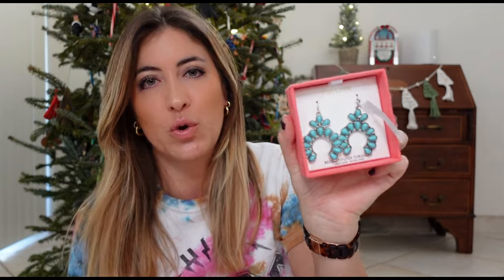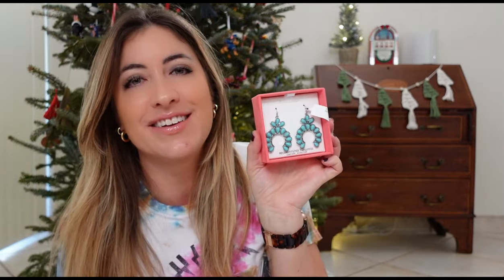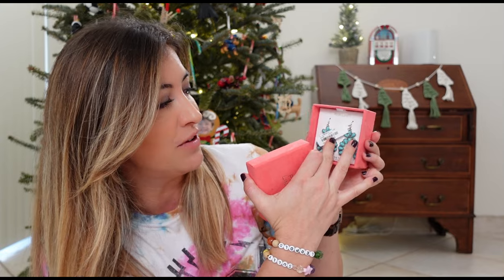The next thing I got at TJ Maxx is this pair of earrings. They're like turquoise — not actual turquoise, kind of like an imitation turquoise — but I thought they were very pretty. They come on a silver base and I think they would go very well with any casual outfit or even an outfit that you're going out with. I will be gifting these. They were $12.99.